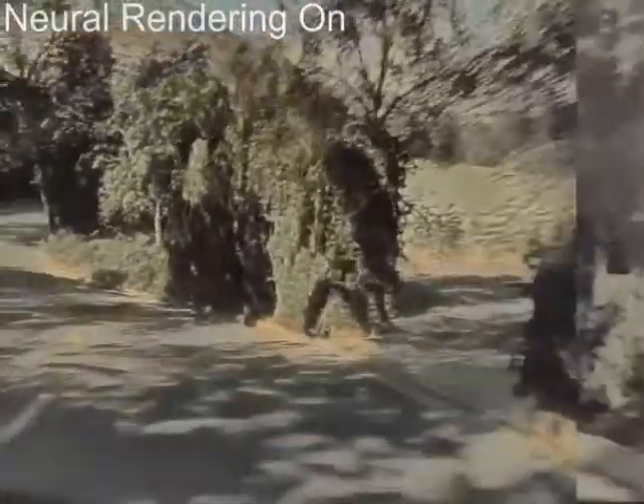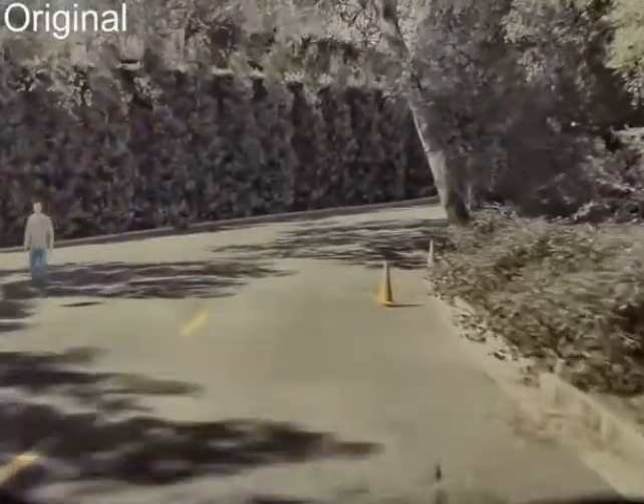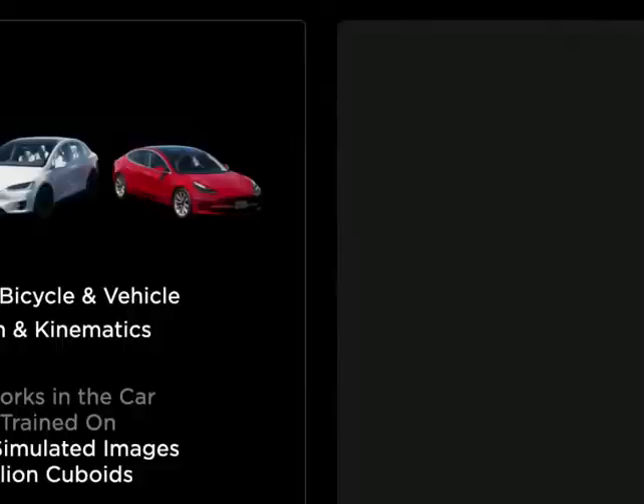This is a result from last night, because it was cool and we wanted to present it. I'm very excited for what SIM can achieve. This is not all bullshit, because networks train in the car.